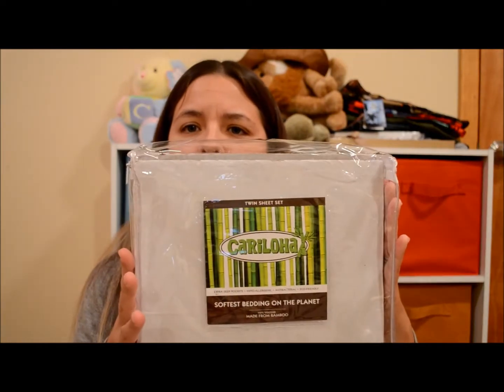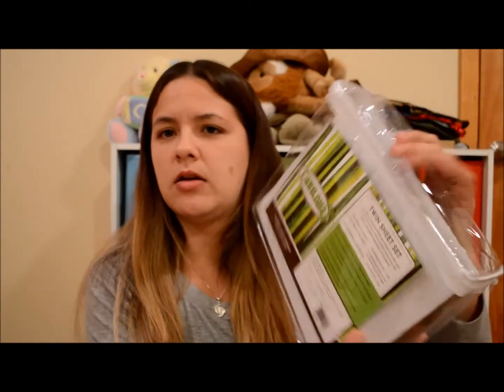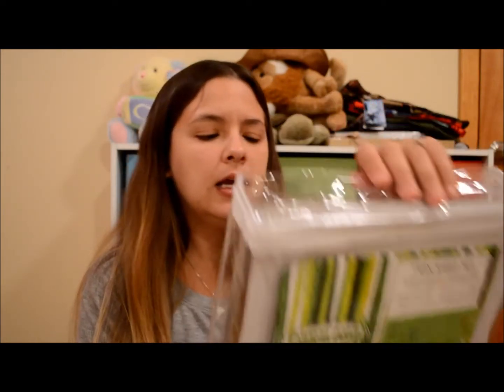Here is kind of what the bedding container that it came in looked like. This company sells all kinds of bamboo products — they sell towels, bedding, clothes, robes — I mean just all kinds of stuff. I could only imagine how soft a robe would be.